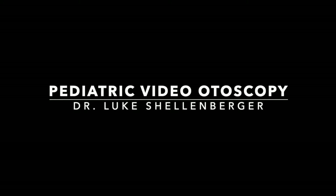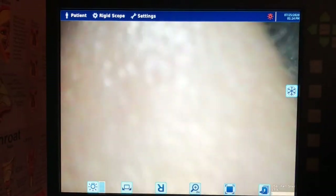Hey, my name is Luke Schellenberger. I'm an ear, nose, and throat doc. I'm going to show you an ear. We very rarely take video scopes of ears, but it's kind of an interesting thing to see.